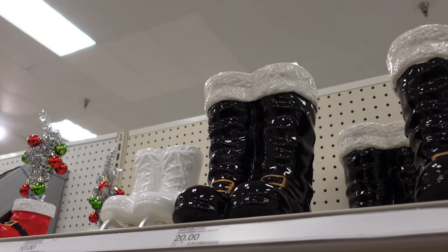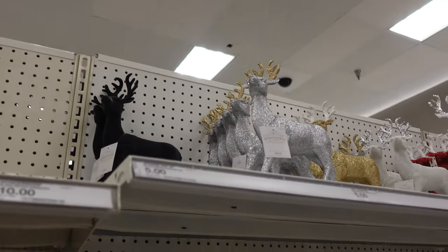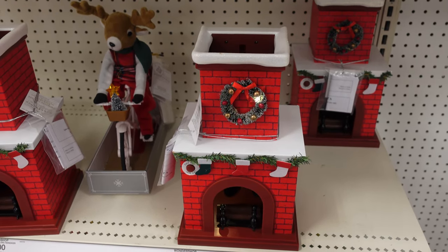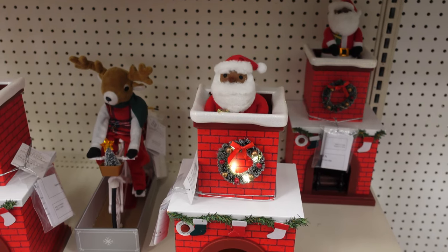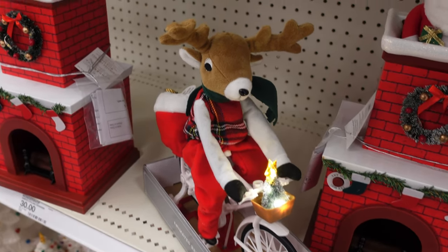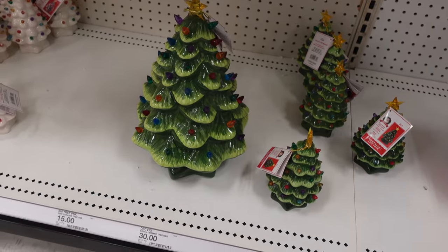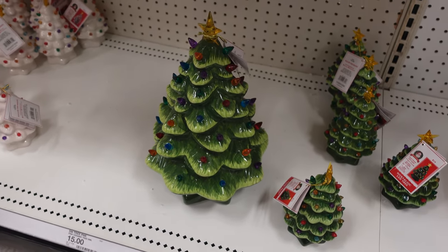Here's some more decor for your home. They have Santa boots for $20, ice skates for $10. They have more chimney pieces, more deer, this bird with a scarf, and Santa going down the chimney for $35. I think it was reindeer riding a bike. They also have these pretty cool ceramic trees in white and green — I'll show you how they look lit up, but they need batteries. Those are $30 each and $15 for the smaller version.